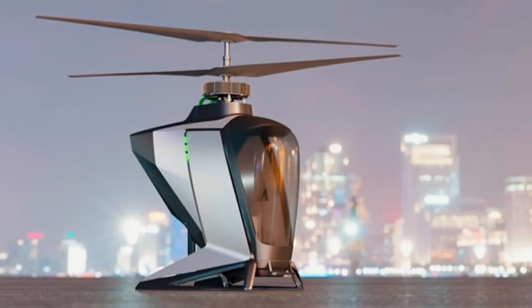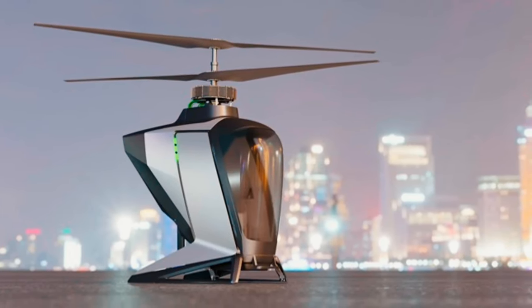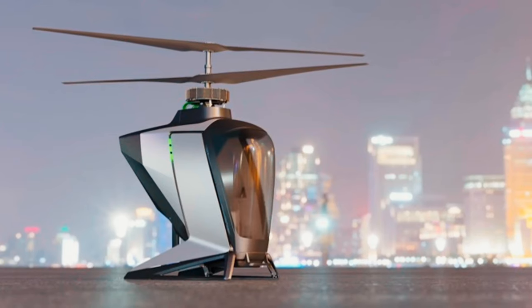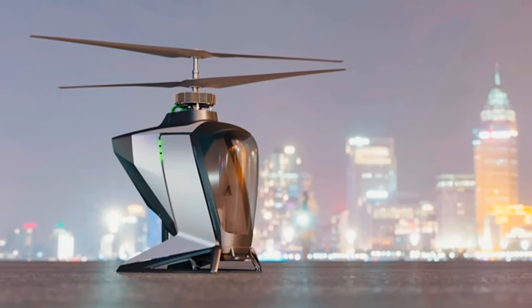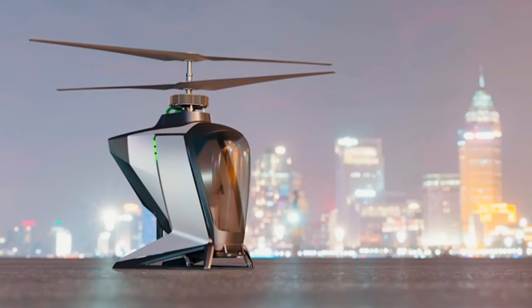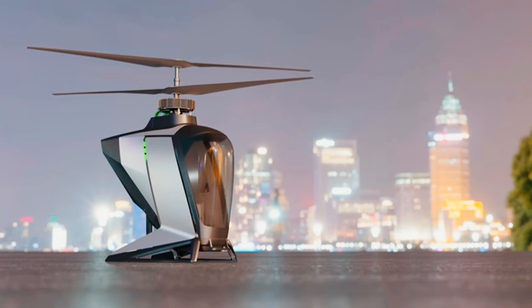The eCopter concept has been around for a couple of years but doesn't have a prototype yet. FlyNow says it has conducted successful ground tests on a full-scale proof-of-concept model and is working on the prototype now. No word on when production might kick off, but we're still looking at at least a two-year waiting period for development.